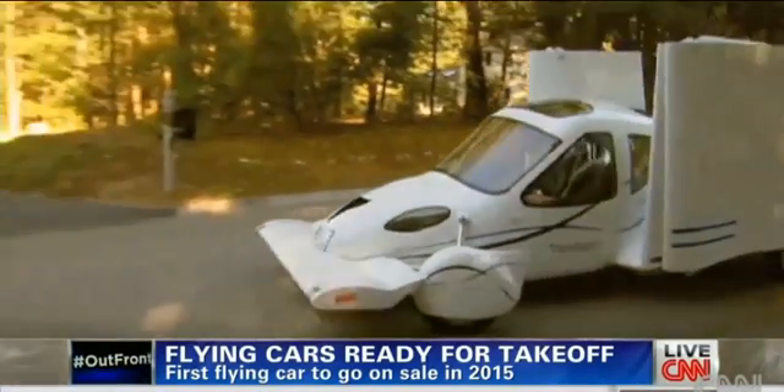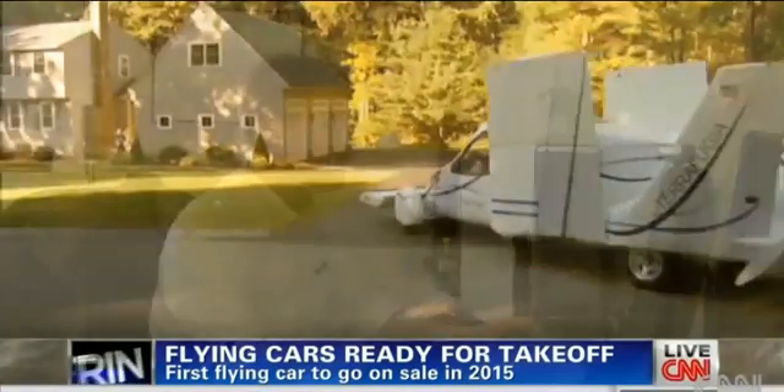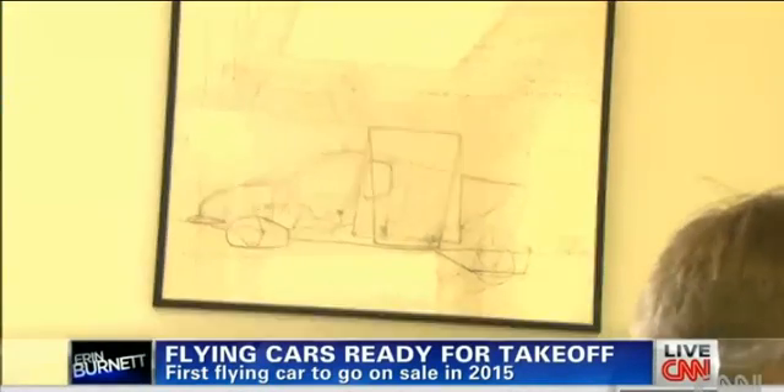To be fair, it's closer to a plane that drives than a car that flies. Carl Dietrich, Terrafugia's co-founder and CEO, got the idea for his flying car while he was studying at MIT. The Transition is the evolution of a lot of years of thinking and dreaming about things like this, and it started long before me.